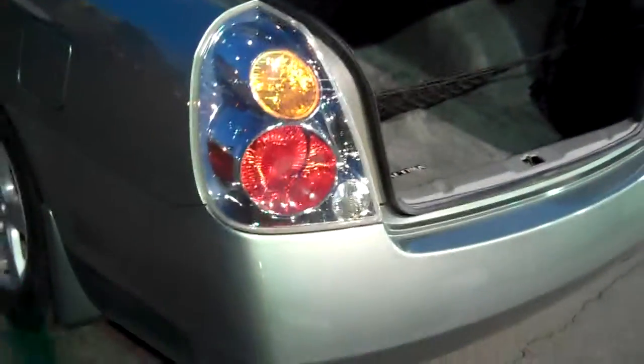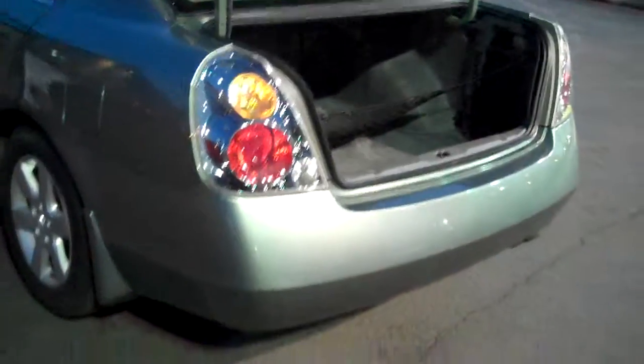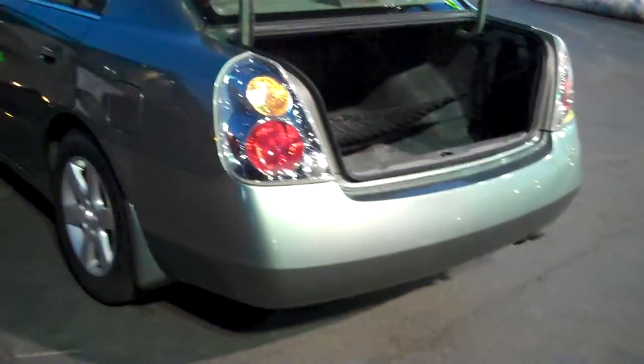I want to show you the trunk of this thing. Rear seats lay down. The Nissan Altima carpet — look at the carpet, looks like it's never ever been used. I'm not sure it has been, that's how clean it is. Really nice rear taillights. I'll show you the inside of the car.